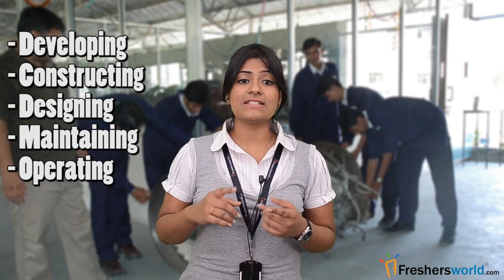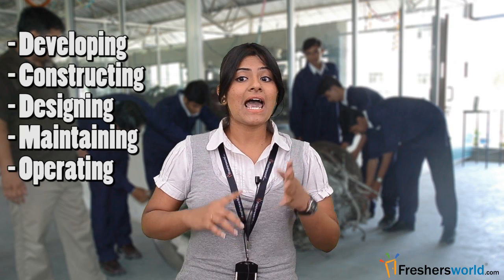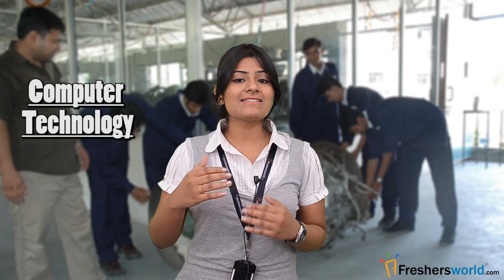Aeronautical Engineering is a branch of science which deals with the developing, constructing, designing, maintaining and operating missiles and military aircrafts. Computer technology is used to enhance the learning process. Aeronautical Engineering also involves Aerospace Engineering, dealing in both aspects of spacecrafts and aircrafts.